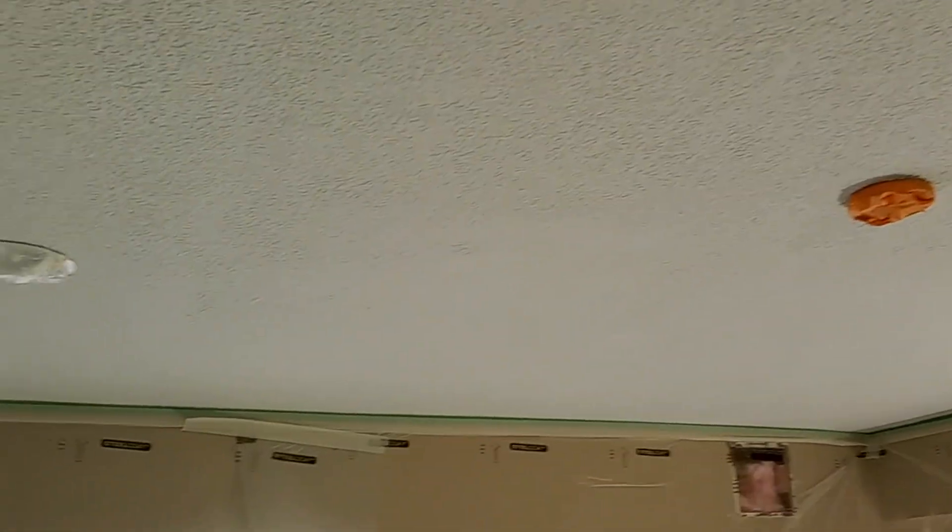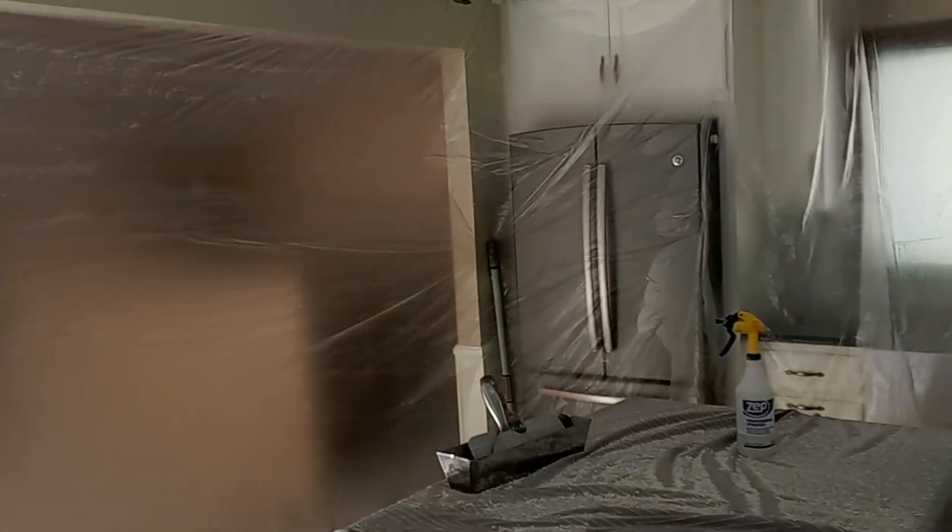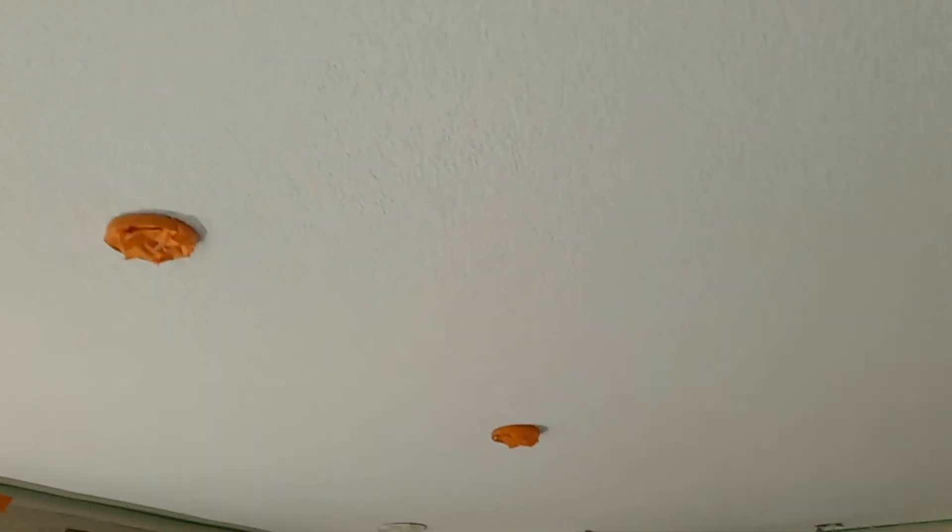The room is still covered 100% in poly, everything is cleaned up. There's my Hudson sprayer ready to go, refrigerator and freezer protected, dust not going into other rooms, very good lighting. We'll be back when it's gone.